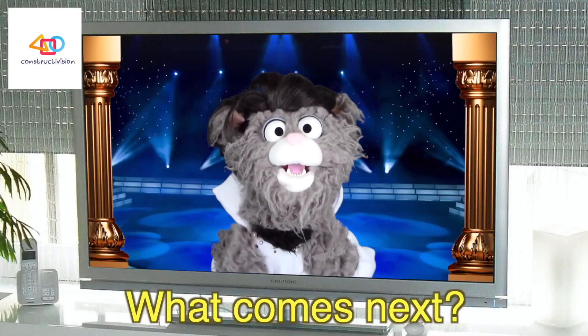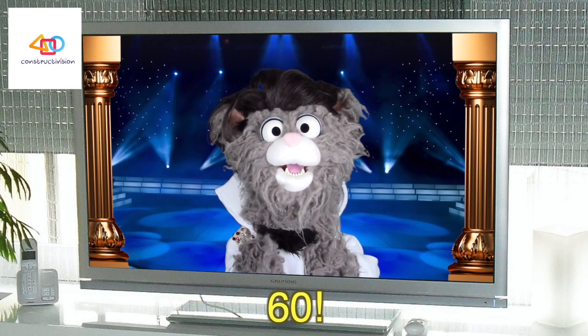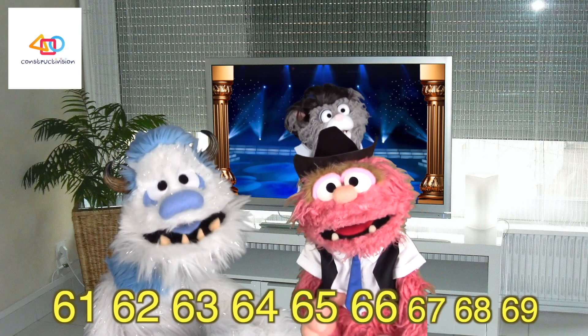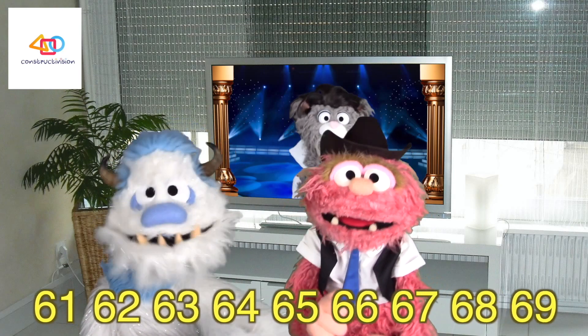You're a star. What comes next? 60. 61, 62, 63, 64, 65, 66, 67, 68, 69.